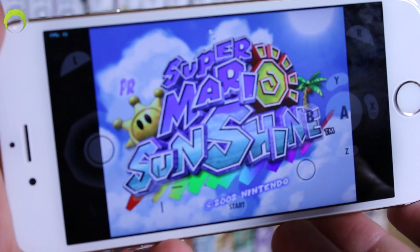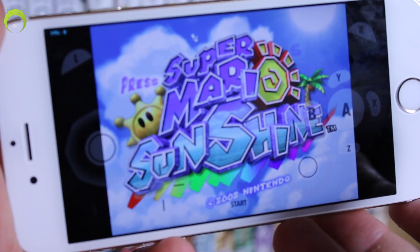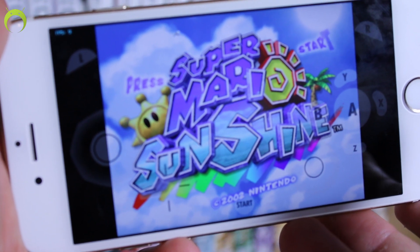At the moment this GameCube emulator is in alpha stages and it's not the fastest thing in the world, but it's just crazy to see a GameCube game on your iOS device actually working. There's no ETA, which is why I'm not going to be showing you guys how to get it in this video, although if you want to test the alpha you definitely can. I'll leave instructions in the description below, but it's definitely not playable.